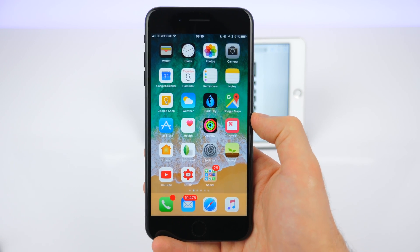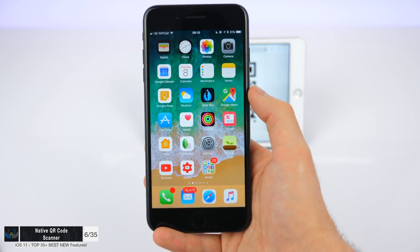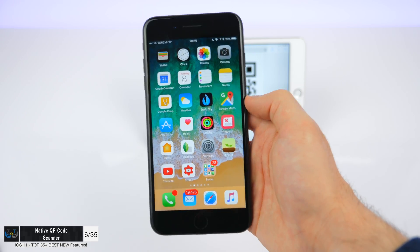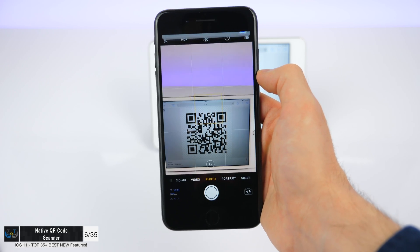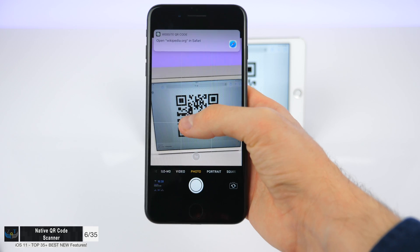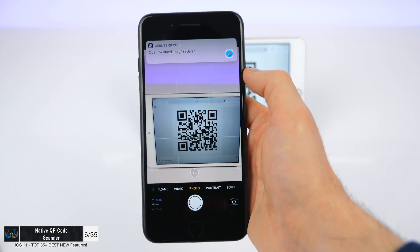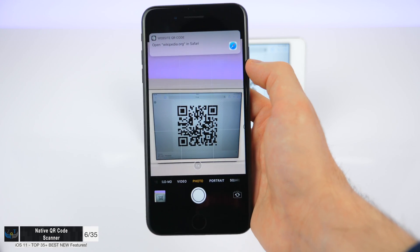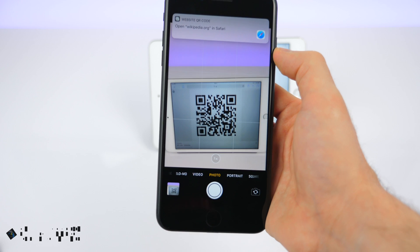Another really cool feature is that you can finally read QR codes with the iPhone in the native camera app — this was a really requested feature. Simply open up the camera app and point it at a QR code. It doesn't automatically take you to that webpage; instead it gives you the option to go to that webpage if you wish, so you can still take a photo of the QR code. You don't have to use those third-party QR code scanners anymore.